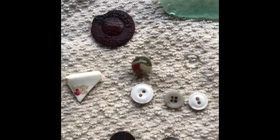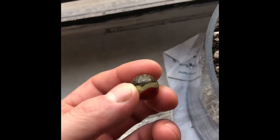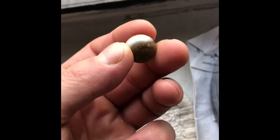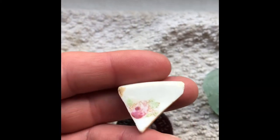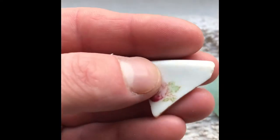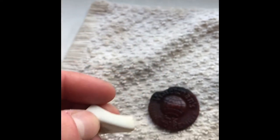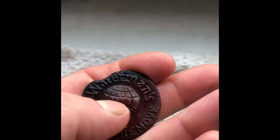And then the three finds of the day. We'll start with the marble — this just has so many colors to it. Let's see if we can get it into the light. There it is — got some reddish, orange-ish, yellow, white, and green. Pretty cool! And then we have this piece of pottery with a really nice floral design — maybe a teacup or something. It looks like a leaf, maybe some flowers.